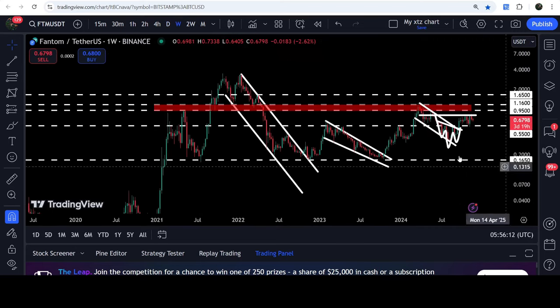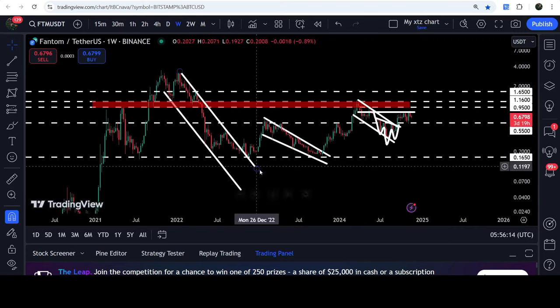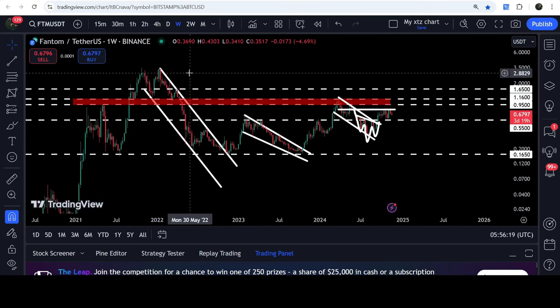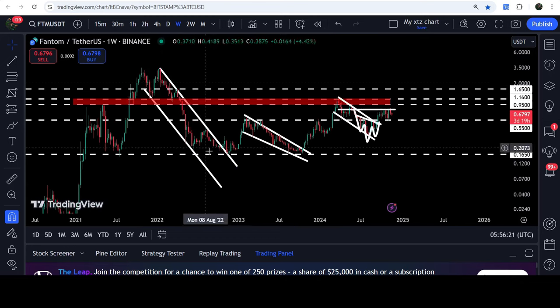I would also like to show you a very massive breakout. On the seven-day timeframe chart — I am now on the seven-day timeframe chart — you can see that the price has already broken out of a very big long-term down channel as well.